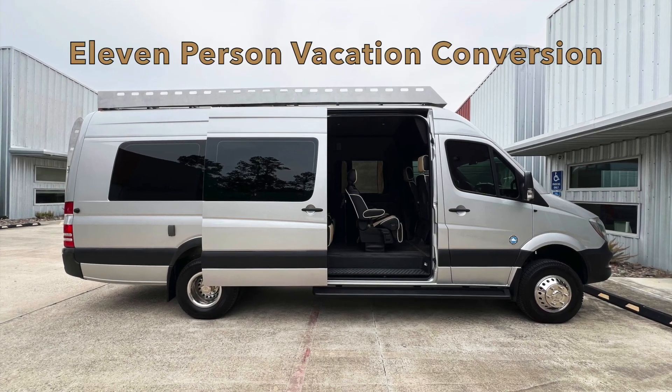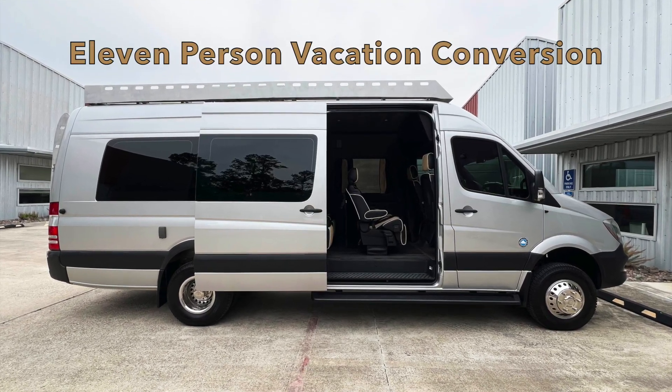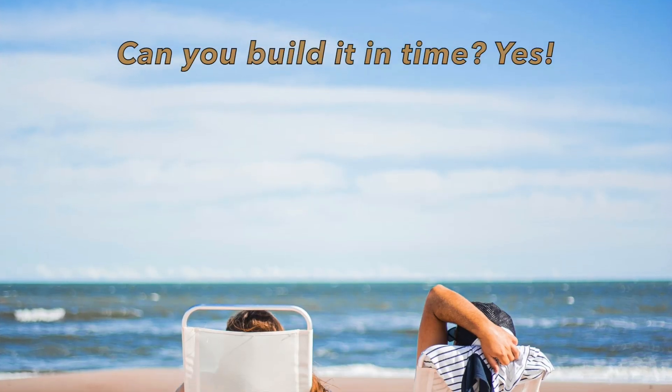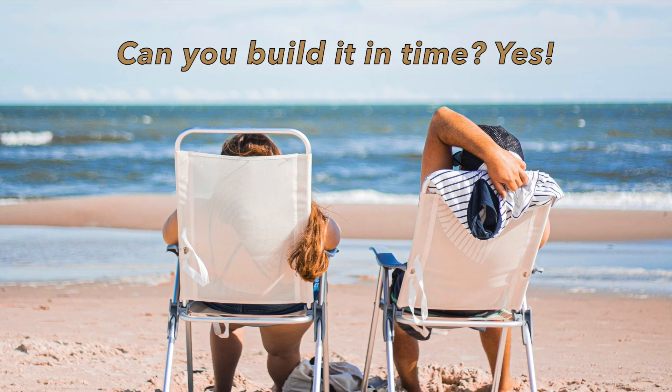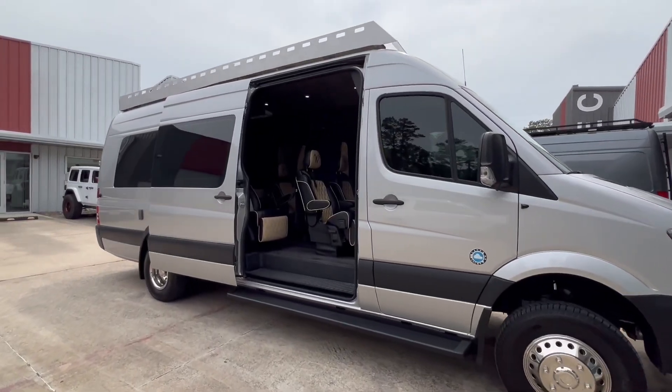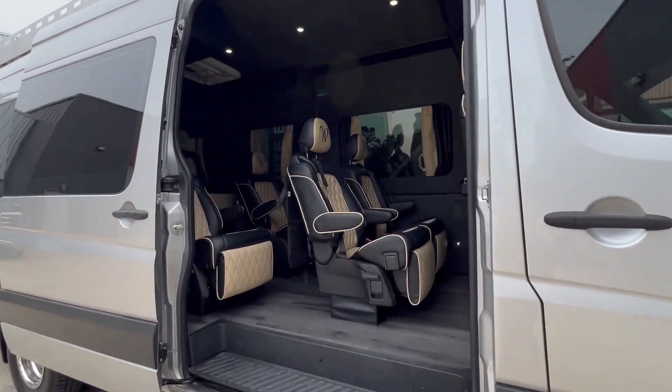The 11-person vacation conversion is a Sprinter 170 extended designed for a large family to go on a pre-planned vacation. Our client asked us: can you build a van in time for my family's pre-planned vacation? We took on the challenge before they went on vacation in their new land yacht.